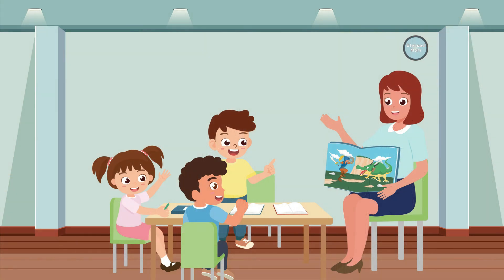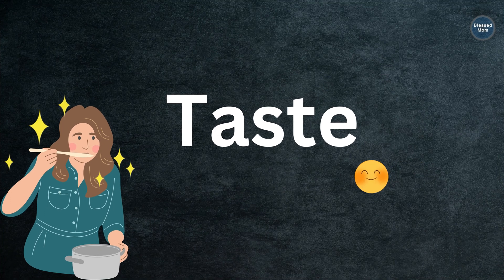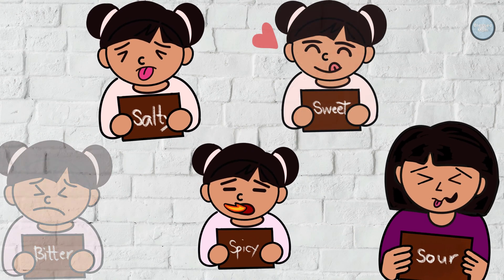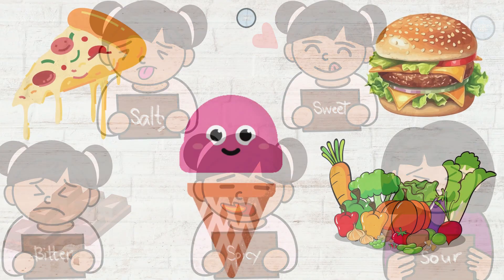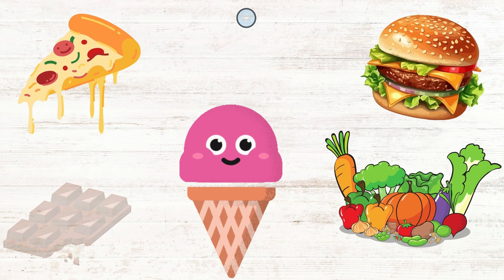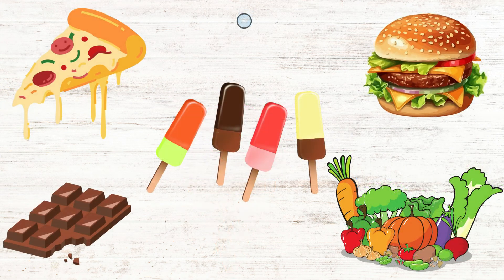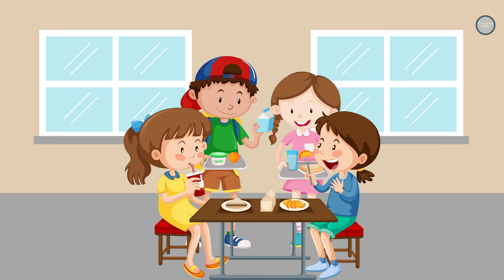Now let's explore our sense of taste. We use our tongues to taste different foods like pizza, ice cream, chocolate, and even vegetables. Our sense of taste helps us enjoy our favorite foods and taste different flavors.